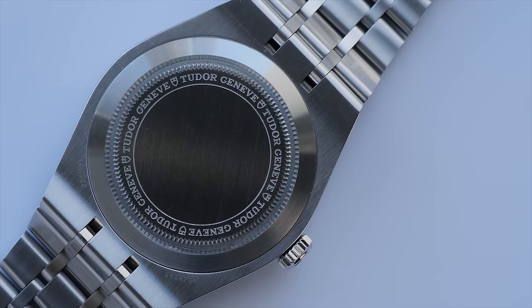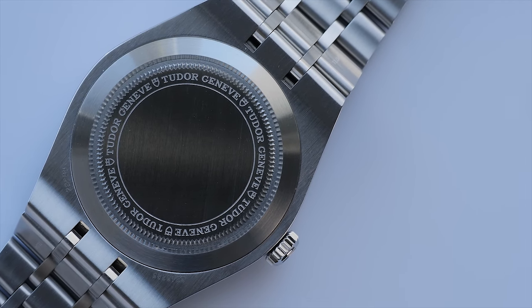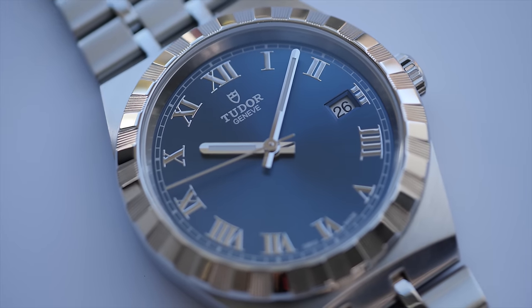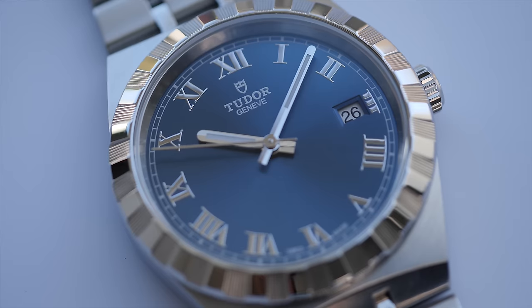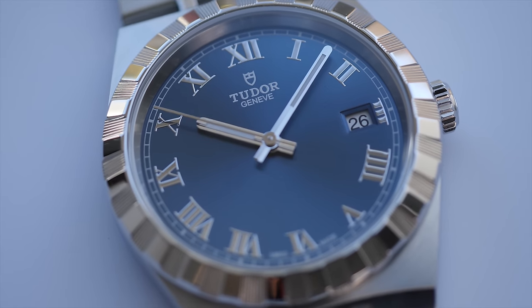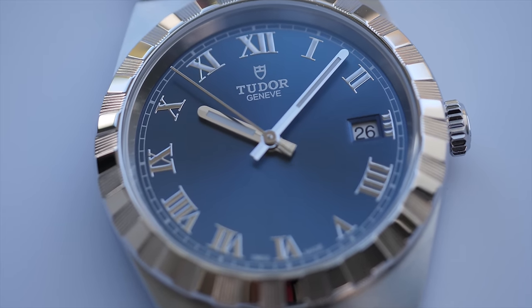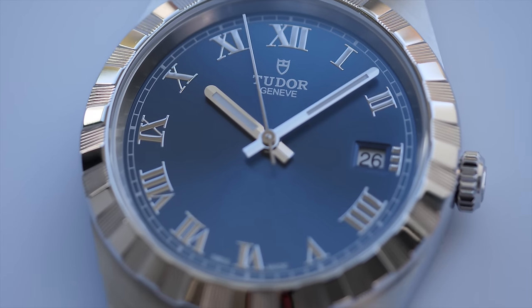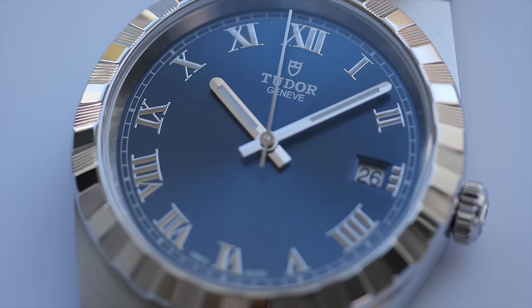In terms of accuracy, I observed this watch for 24 hours and changed its position multiple times. After 24 hours of observation time, the watch gained only 2 seconds, which is incredible accuracy for its price and movement.